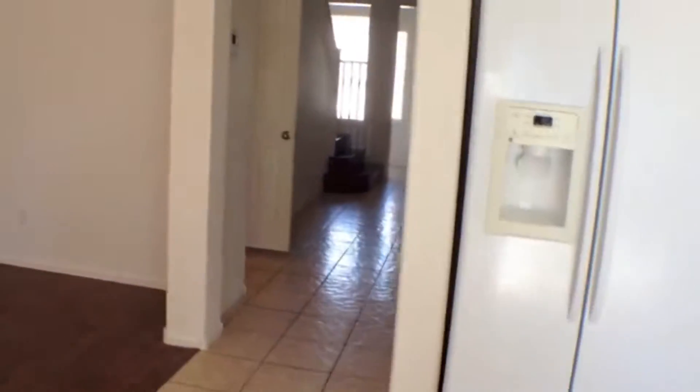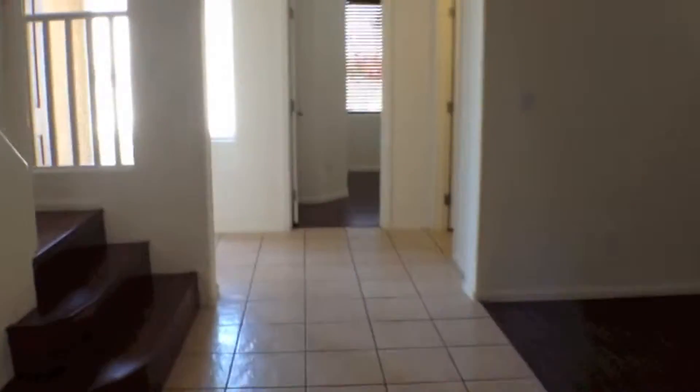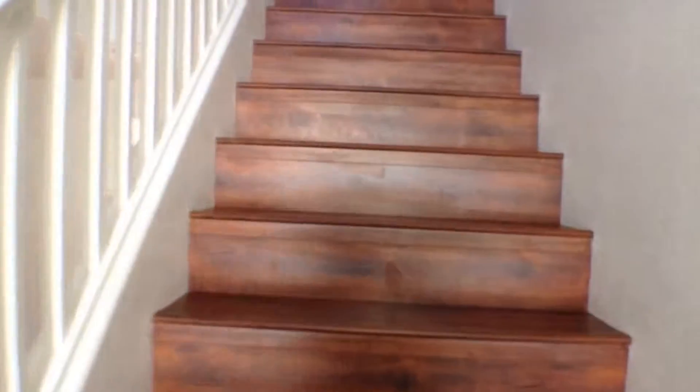Back into the house, we'll head upstairs. At the top of the stairs, immediately to our left is a bathroom with a tub-shower combination. We'll call this bedroom number two. It's got a ceiling fan with a light kit. Nice closet. Good size room.